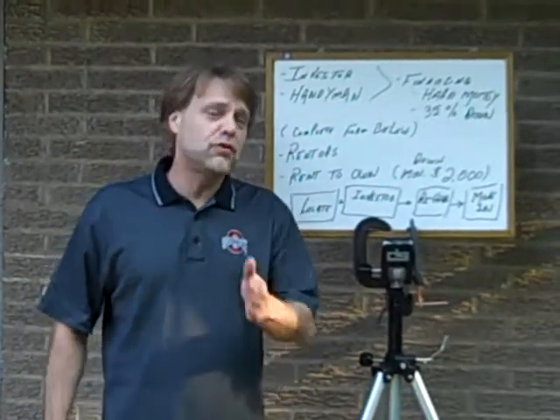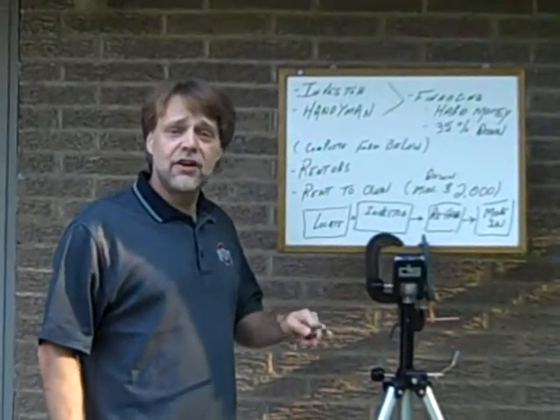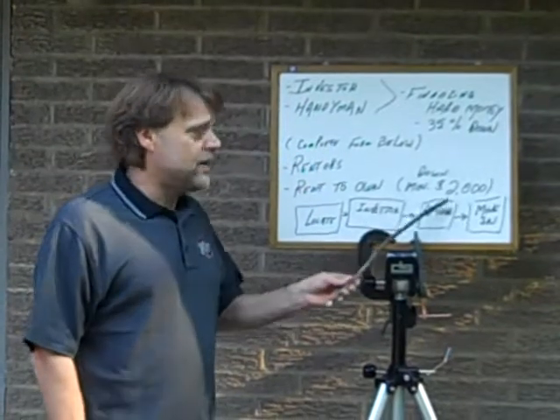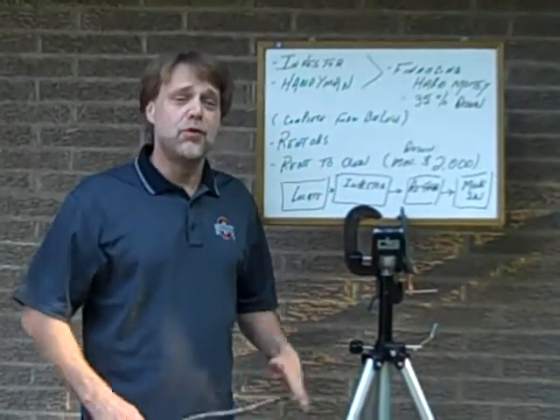Go ahead and fill the form below — there's only nine questions. Whether it be for hard money (again, 35% down), a regular renter (we'll openly discuss what the deposit would be), or thirdly, rent to own (that's again minimum $2,000 down). Thanks guys, go ahead and fill out the information and we'll be back with you shortly.